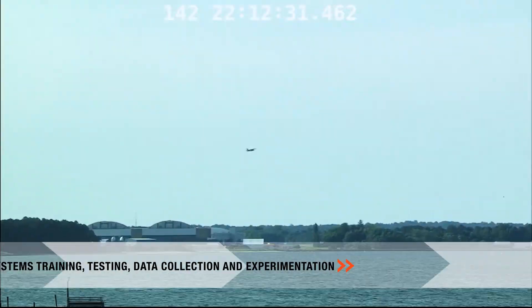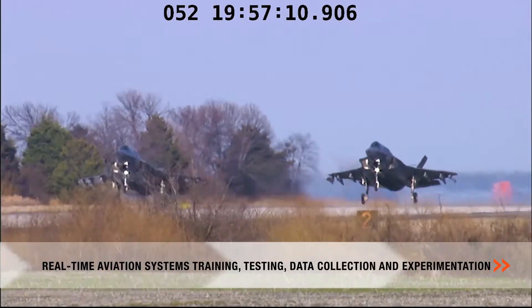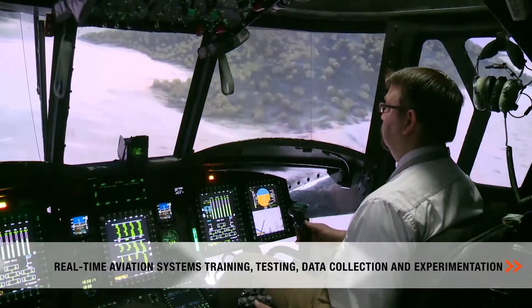The Atlantic Test Range, also known as ATR, is the Navy's premier range for real-time aviation systems testing, training, data collection, and experimentation.